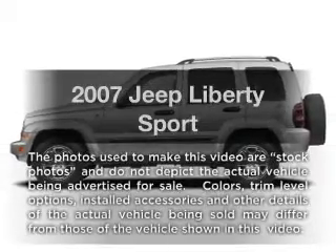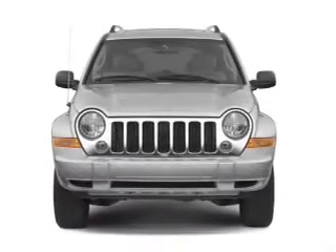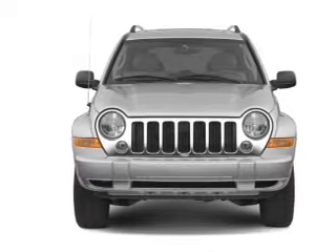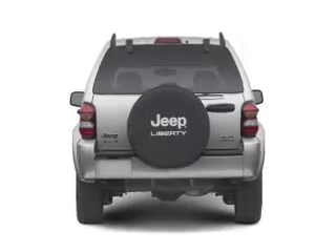Imagine yourself in this 2007 Jeep Liberty. This is the set of wheels you've been looking for. With a solid 6-cylinder engine connected to a smooth shifting automatic transmission, anti-lock brakes help you bring your vehicle to a safe stop.